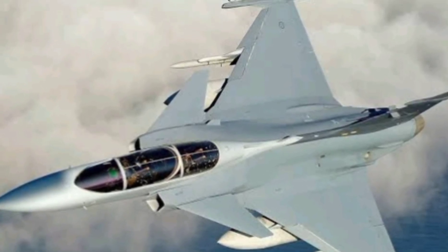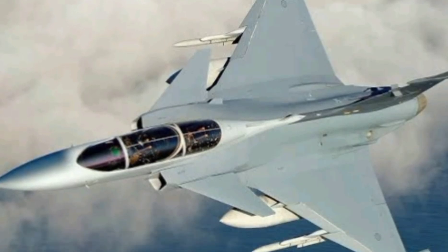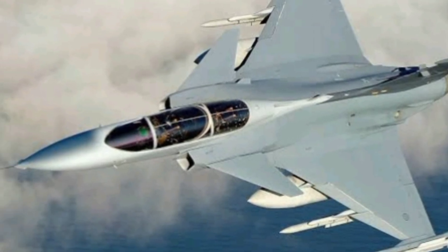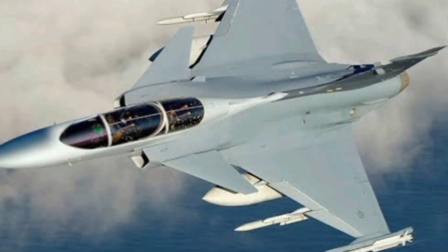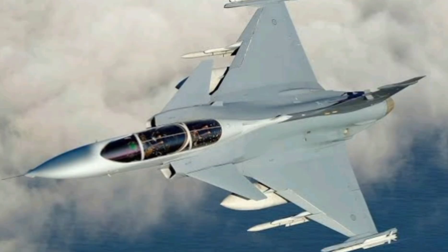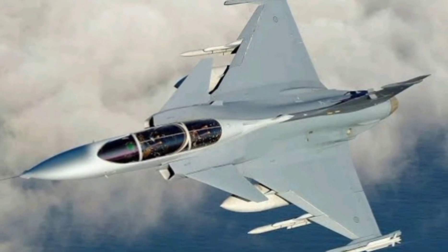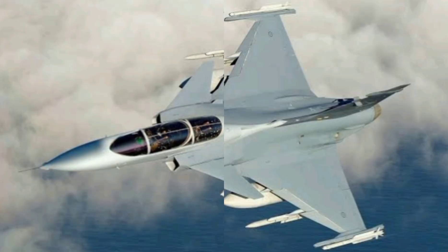The cockpit? It's straight out of a sci-fi movie. A large panoramic touchscreen display, voice command functionality, and a human-machine interface that reacts faster than a blink. Everything is designed to give the pilot maximum situational awareness while reducing workload. In fact, the Gripen E is so smart it even helps the pilot choose the best course of action in real-time dogfights.